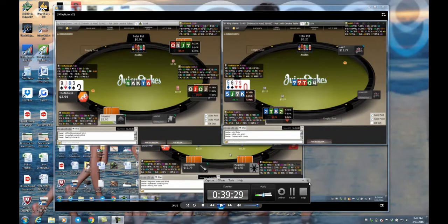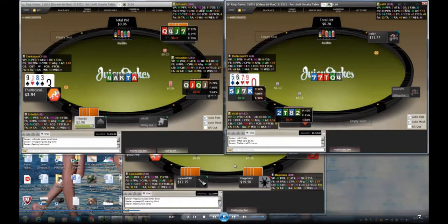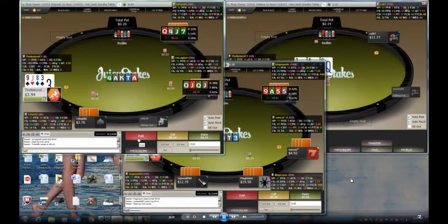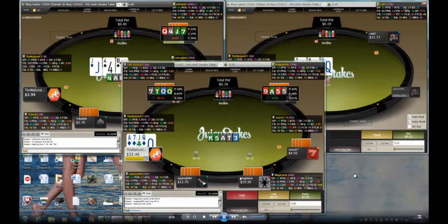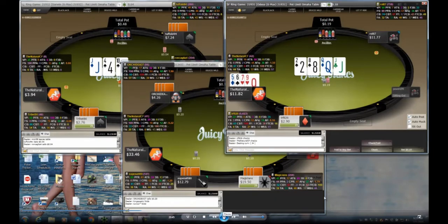We're at 40 minutes — we'll go for a little while longer. I'll probably fold that on table one. On table two the problem is I'm under the gun with that hand.